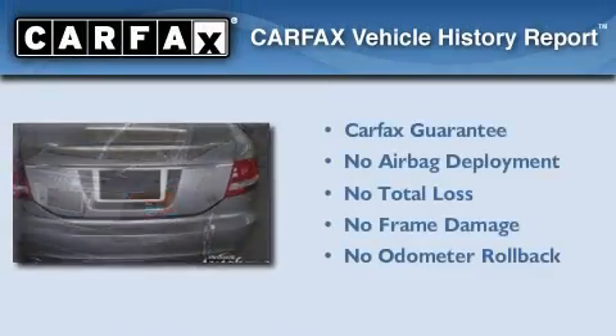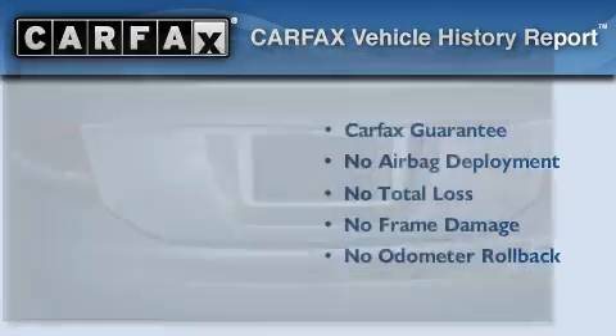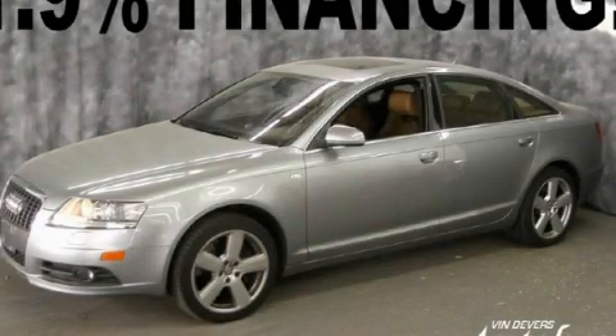Not to mention that this Audi qualifies for the Carfax Buy-Back Guarantee. Please call us today for more information on this great vehicle.